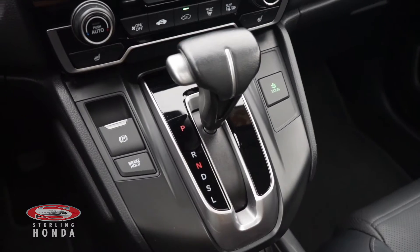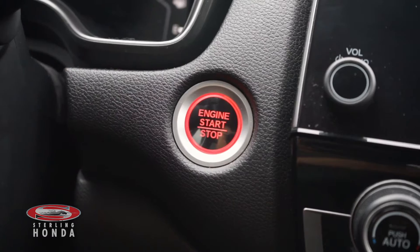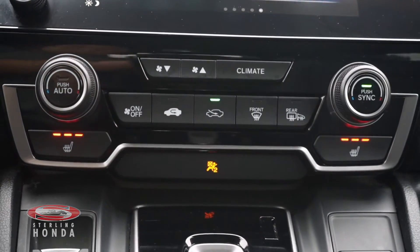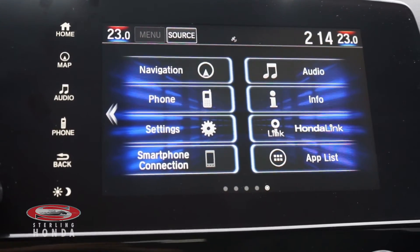Features you can enjoy with this vehicle include an automatic transmission with sport mode, keyless entry and a push-to-start button, dual zone climate control and heated front seats with adjustable temperature options, and a touchscreen stereo system with smartphone connectivity.